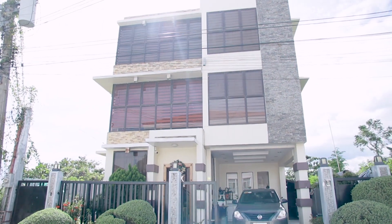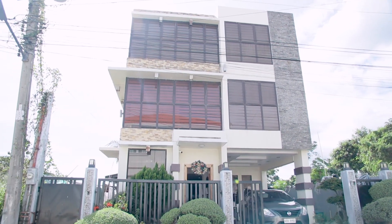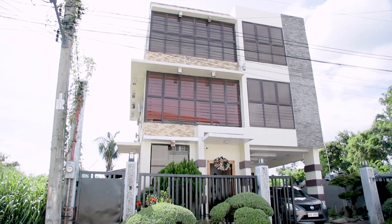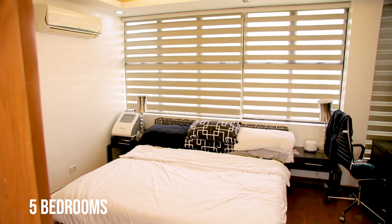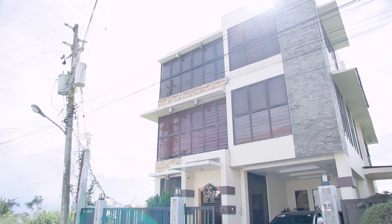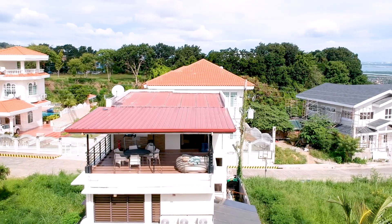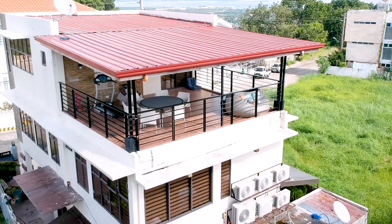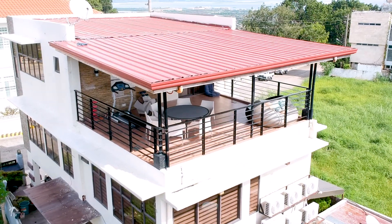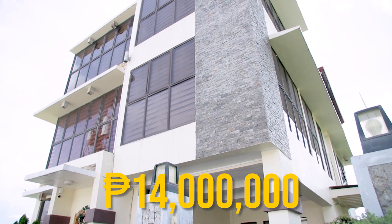Welcome to Vista Grande, Bulacau, Talisay City, Cebu. This house for sale is a modern three-story, semi-furnished, single-detached house that has five bedrooms, five bathrooms, a parking space, and a landscaped garden. The house is on a 178 square meter lot and a floor area of 196 square meters. Asking for 14 million pesos.